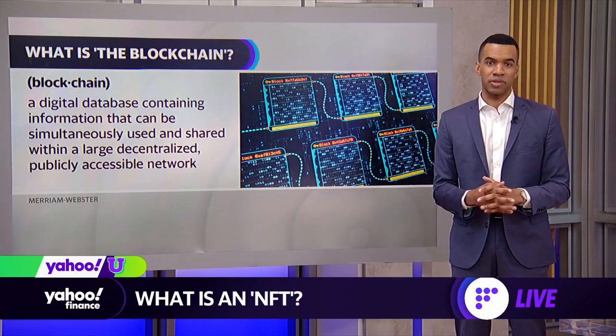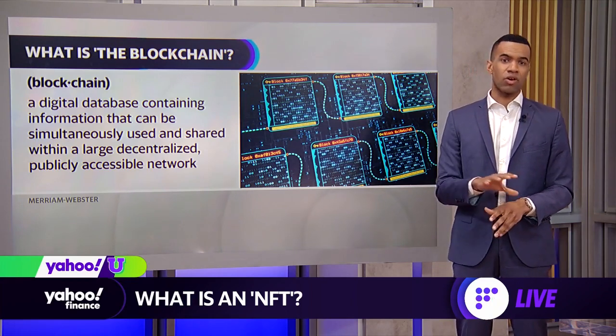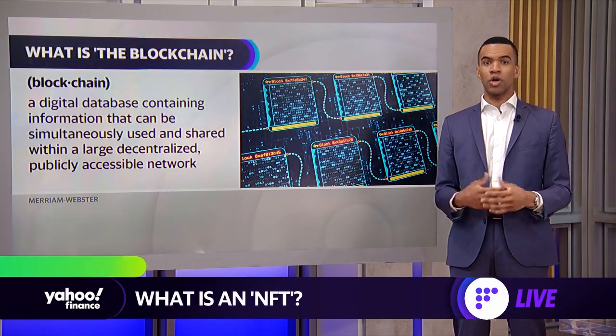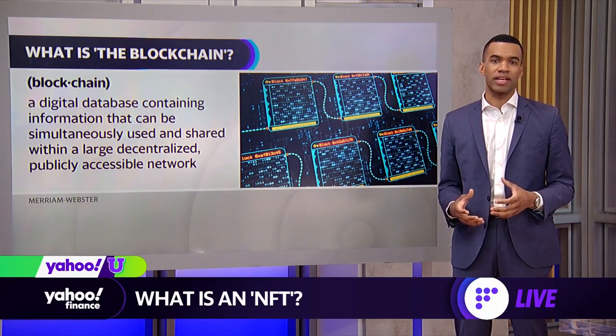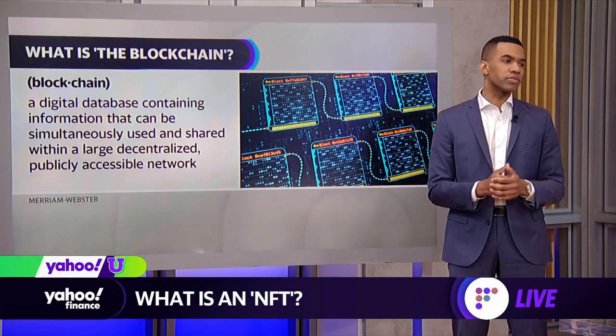Real estate transactions are another space where we've seen NFTs growing in popularity. NFTs can also be beneficial in healthcare in the future, as patients who tokenize their health attributes and personal data would have more insight as to where that data is changing hands, versus the current mystery that exists right now.